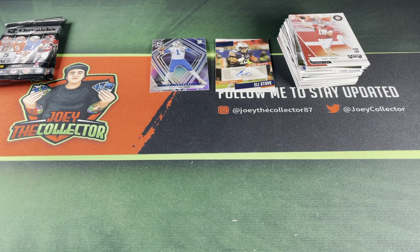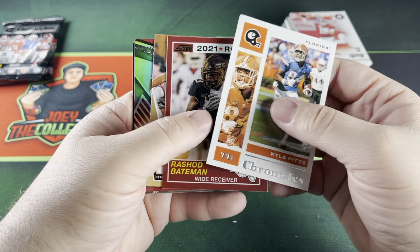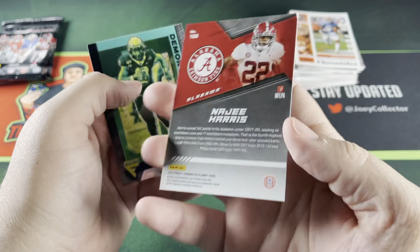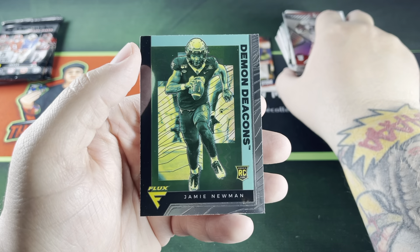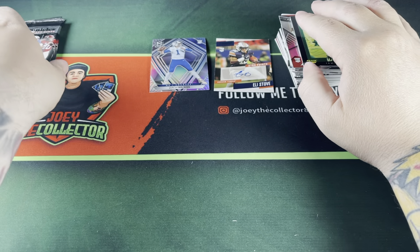Okay, three packs to go. Kind of expected that kind of auto — if I would have gotten points I wouldn't have minded at all. But there we go. Kyle Pitts, Rashad Bateman, Sage Surath, Najee Harris in the XR — the XR is looking pretty nice — and a Flux of Jamie Newman.